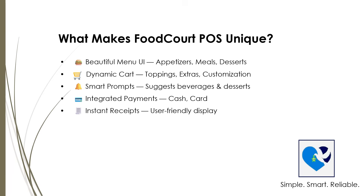You can customize your order easily using the dynamic cart. Add toppings, extras like tomatoes, onions, lettuce, or sauces like ketchup. Want cheese or different meat options? Just a few taps and it's all added to your order. During checkout, smart prompts pop up to suggest drinks or desserts, so you don't miss out on anything.